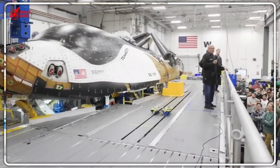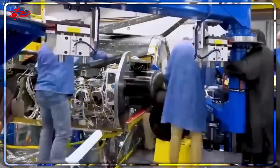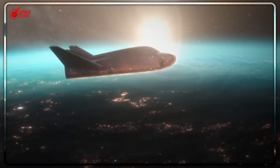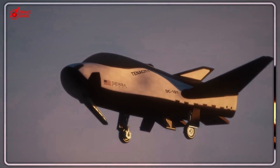Dream Chaser's 1.5G landing is gentler than most commercial airline landings. Those same protein crystals that Dragon destroys survive perfectly intact. The delicate biological samples are pristine when they touch down on the runway. But here's what's really mind-blowing — this is where SpaceX's entire ocean recovery system falls apart.